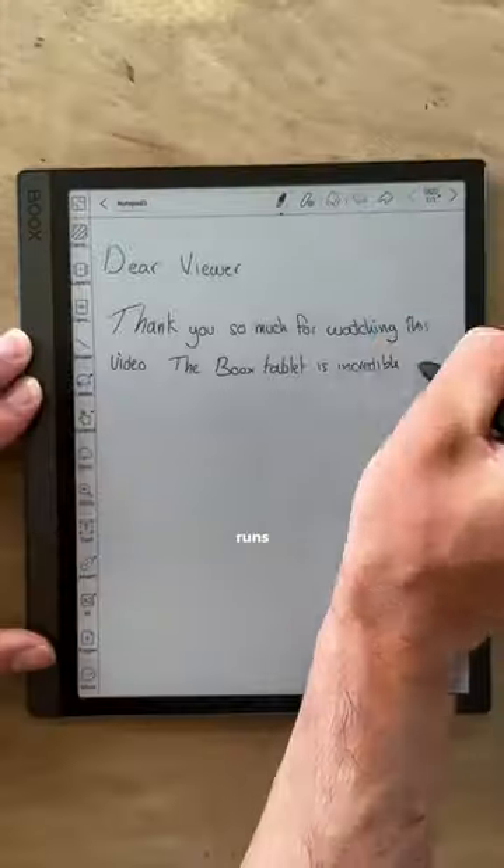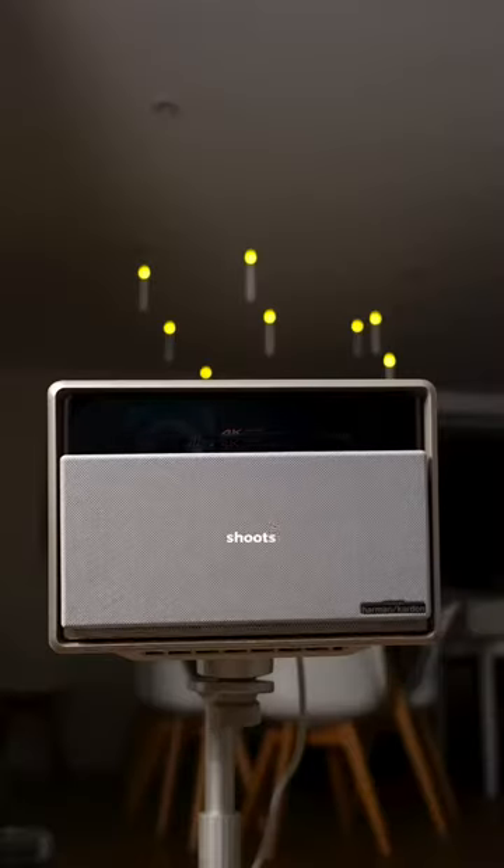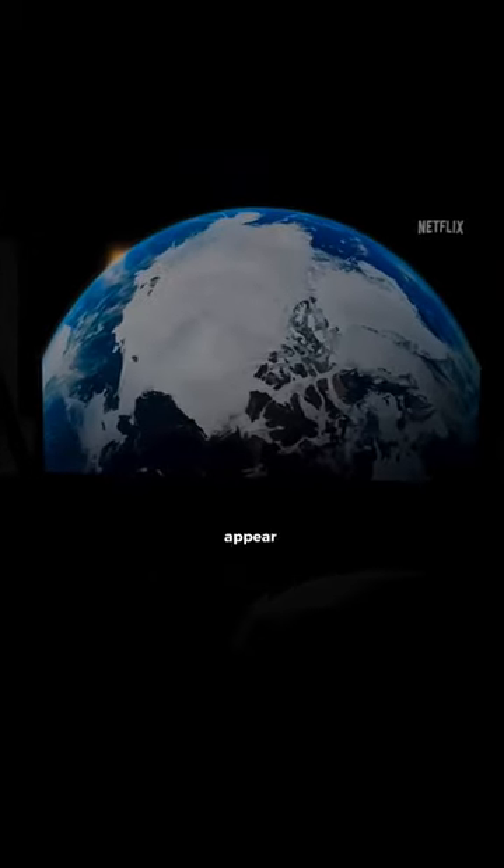This is an e-ink tablet that runs on Android and is great for browsing the web or watching Netflix. This projector is worth more than a car — it shoots lasers from the bulb and images appear crystal clear.